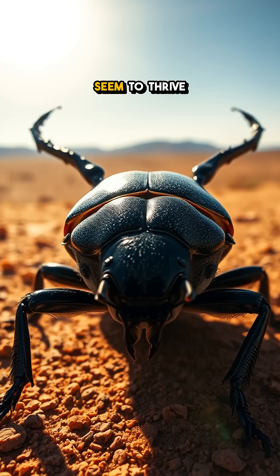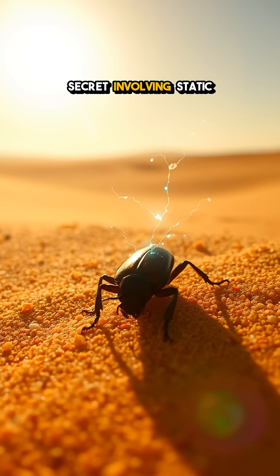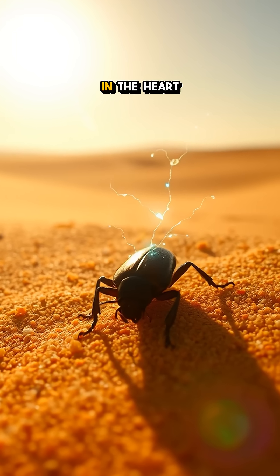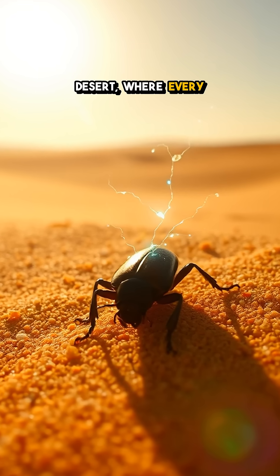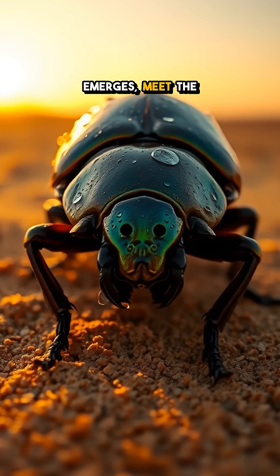Ever wondered how some desert beetles seem to thrive in the driest conditions? It's a shocking secret involving static electricity. In the heart of the unforgiving desert, where every drop of moisture is precious, a tiny hero emerges — meet the desert beetle.